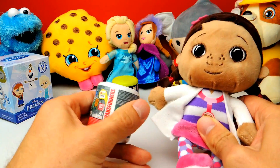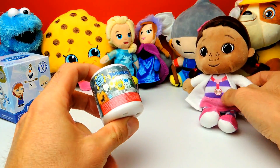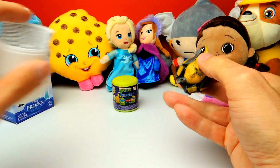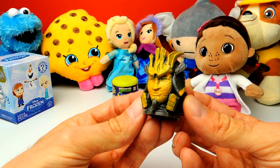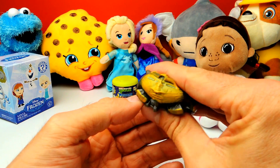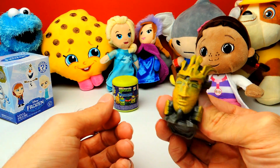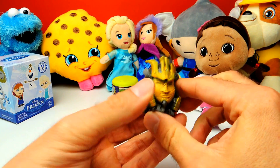Let's see what's next. Here we have a Transformers Mashem — that's interesting. I don't know all the names of the Transformers, so once again I may not know the name. We had this one a couple of days ago in another video already, but to be honest I don't know the name, I don't remember. So if you know the name, let me know in the comments — I really want to learn his name. This one is kind of awesome and squishy. Looks a little bit creepy, but I like this one anyway. Let's squeeze it a little bit more.